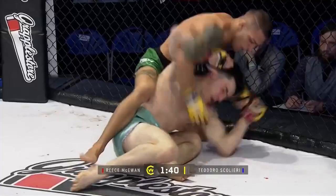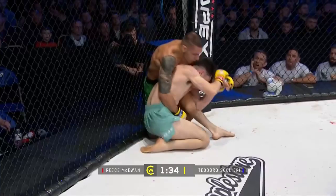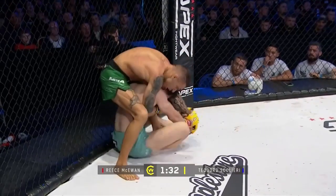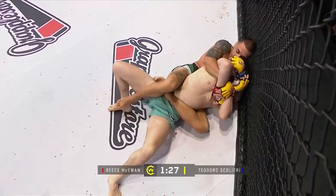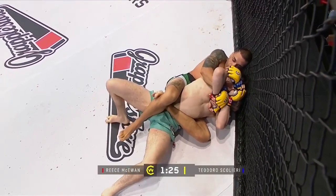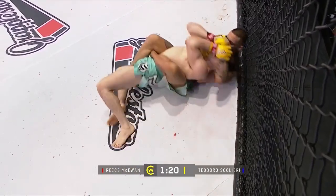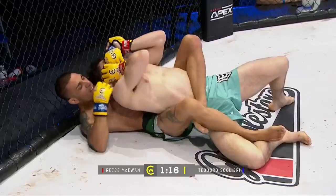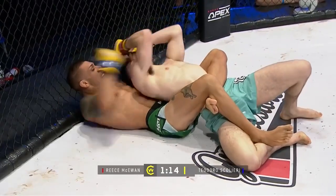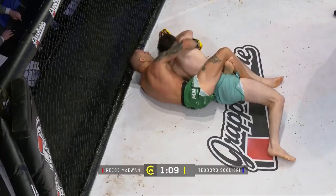Scaliere coming into this one as a plus 480 underdog and certainly not looking like that here in the early stages against Reese McEwen. It's been all defensive work really from McEwen for the majority of this round, and Scaliere trying to take the back now. Yeah, I think he can certainly grapple — looks like he's a little bit stronger physically. At the minute McEwen is just struggling, escaping submissions and at one brief moment going for the armbar, but it's all Scaliere here.